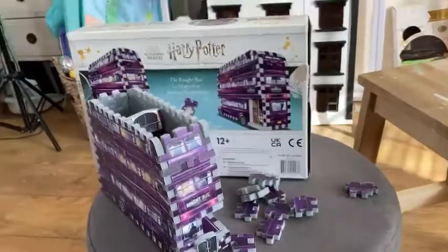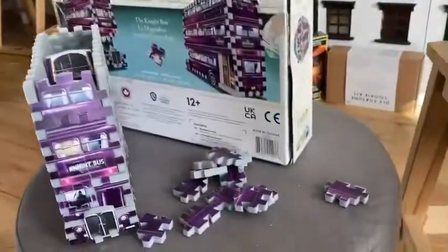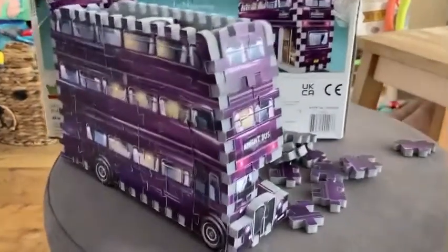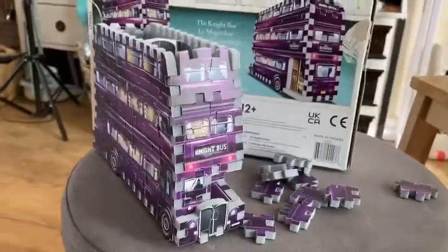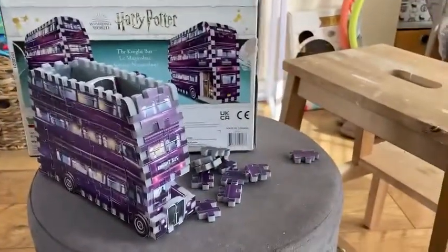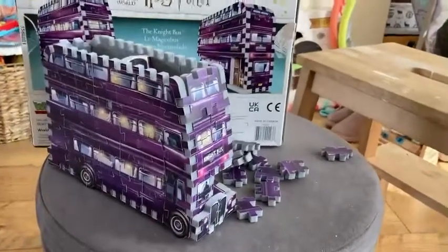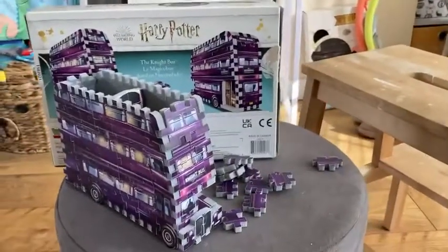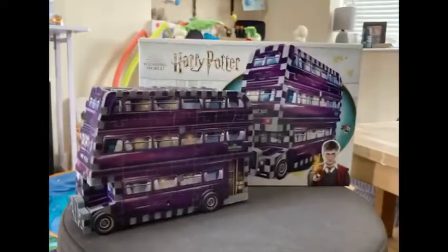I finally got somewhere with this. I have to admit I am not the best at puzzles — this did take me probably longer than it should have done. I haven't done the roof yet but I absolutely love it. It took me all of nap time but I absolutely love it. It's going to go on the shelf next to my Ford Anglia once I've finished it, and I will show you once I've done it.